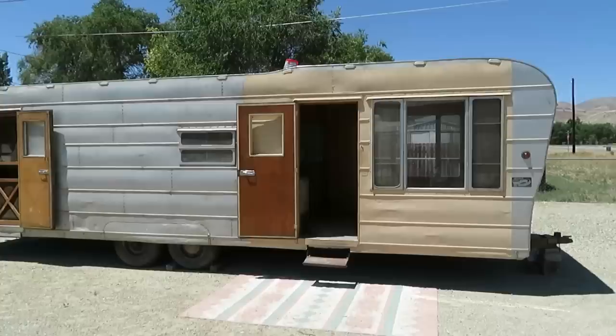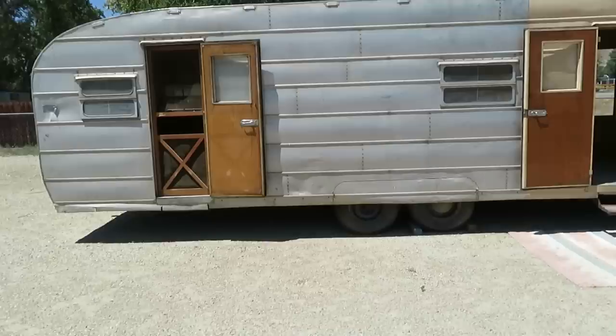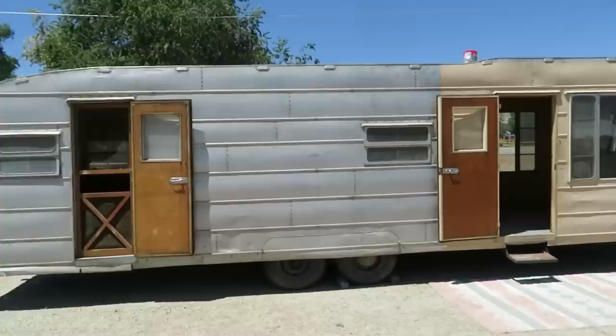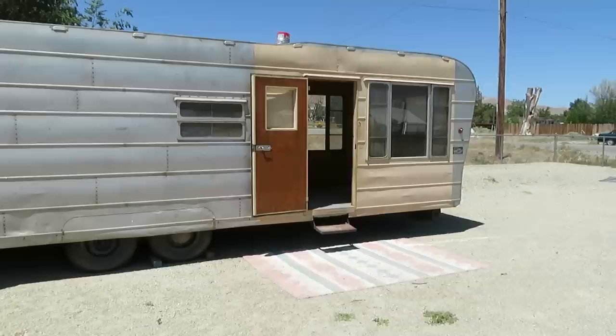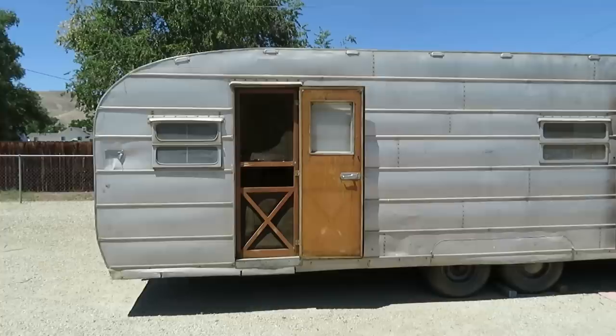The body is in pretty nice shape. There are some dings and dents that need to be straightened out. It has fender covers over the wheel wells — a little dinged up but they can be straightened out. Both doors work just fine. The front door is missing the screen, but the hinges are there — and those hinges are hard to find, so it's a good thing they're there. You just make a new screen door out of wood to match.